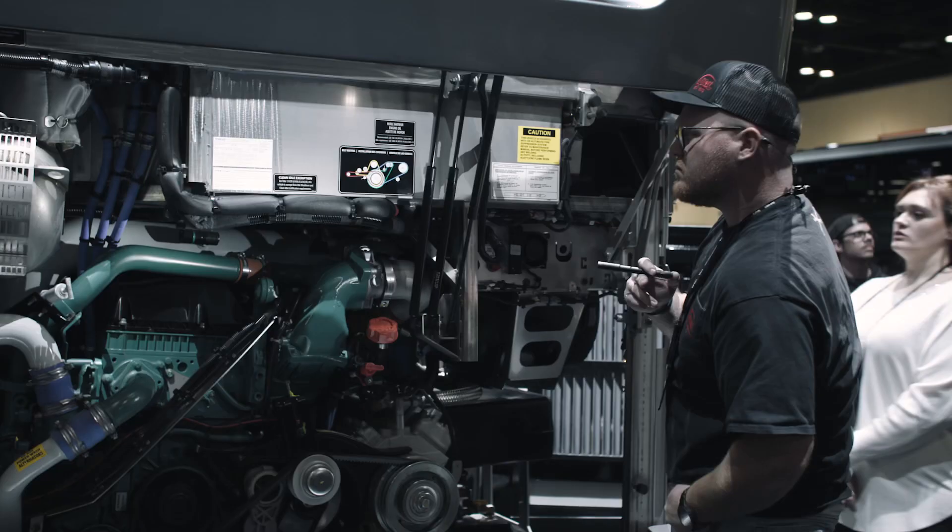Dealing with a lot of customers that have these kind of buses — less maintenance, don't break down on the road more than most of the coaches I work on. A lot of customers love them because of the way they handle and drive.